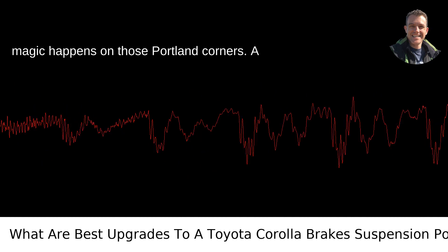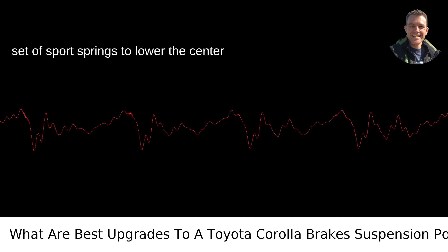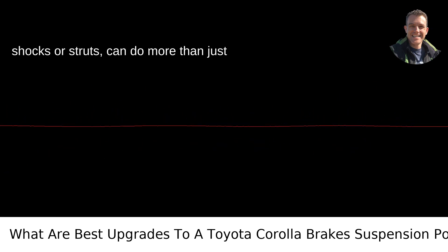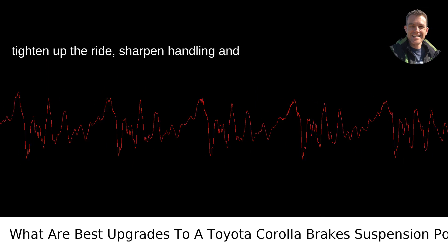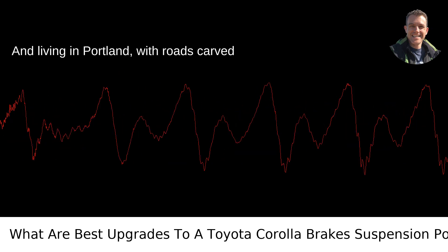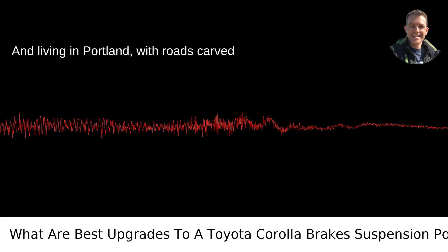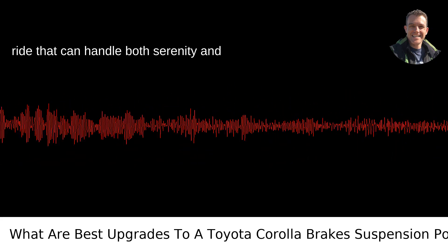Suspension is where the magic happens on those Portland corners. A set of sport springs to lower the center of gravity, coupled with performance shocks or struts, can do more than just cut a fine figure on the street. They tighten up the ride, sharpen handling, and make your Corolla feel like it's on rails. Living in Portland, with roads carved through evergreen terrains, you want a ride that can handle both serenity and spontaneity.